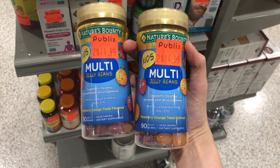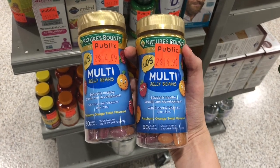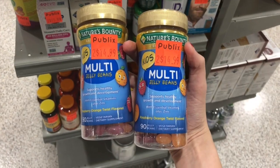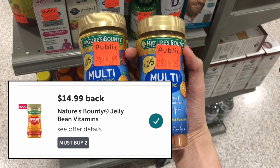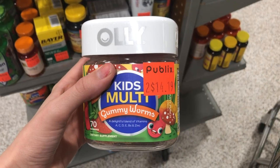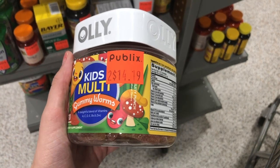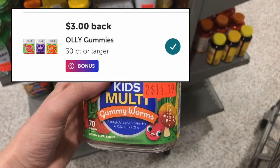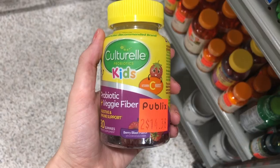Check your clearance section! Mine had a ton of vitamins. The Nature's Bounty Jelly Bean vitamins — both kids and adult varieties — were marked two for $14.99. If you still have the $14.99 back Ibotta rebate, these are completely free — that rebate covers both varieties. I also found Olly gummies marked two for $14.19, which is $7.10 each, with a $3 Ibotta rebate making them $4.10.